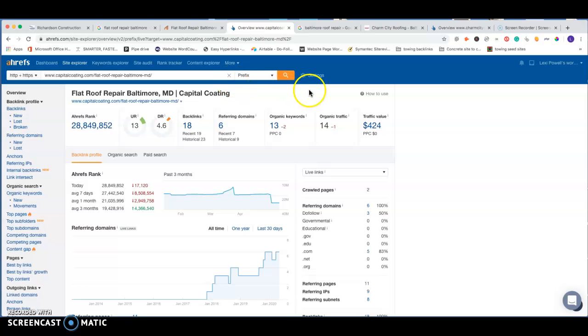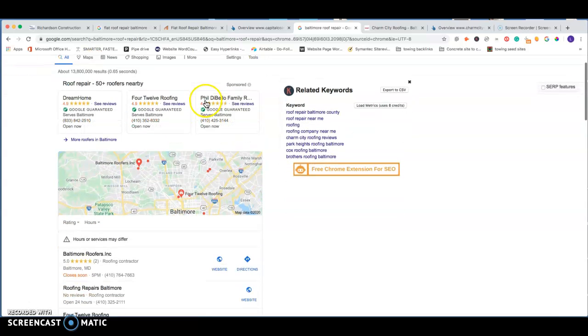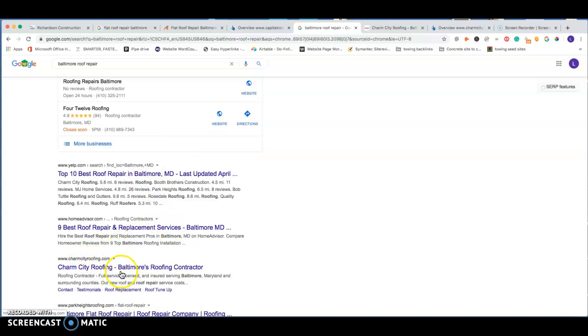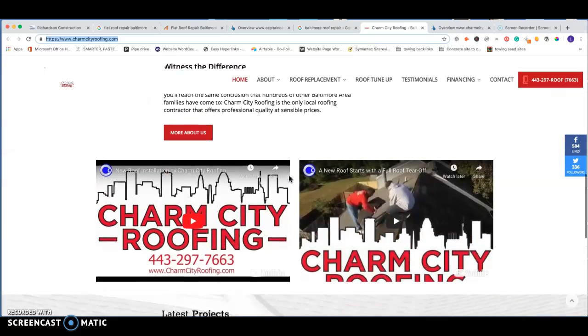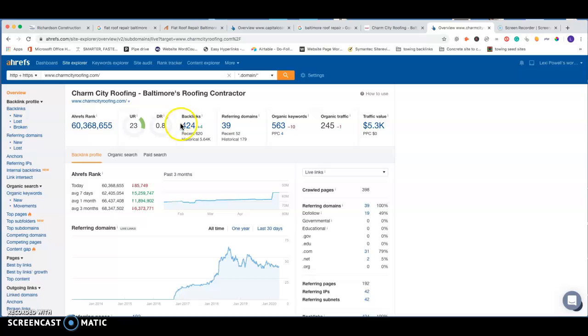Looking at a broader term — 'Baltimore roof repair' — this is getting 200 searches per month, so a lot more search activity. The top organic result is Charm City Roofing. Their website isn't too over the top, not a lot of content, and their back-end metrics aren't great — only 424 backlinks from 39 referring domains, so competition is very low. You can count on getting about 33 percent of that search traffic headed toward your business, and then it comes down to converting those clicks into customers through calls or form submissions.